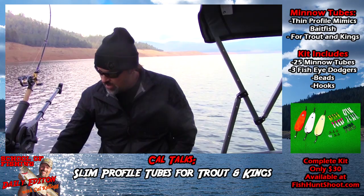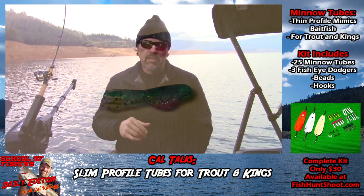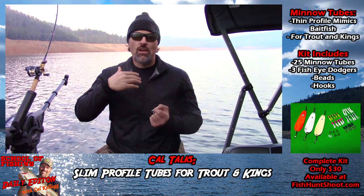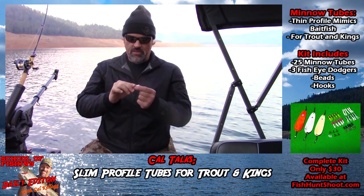A few months ago, I launched my shad tube sets, and they were very well received by anglers fishing impoundments that feature threadfin shad. They have a very shad-like profile — you combine them with a dodger, absolutely dynamite. These minnow tubes are equally as effective as the shad tubes, but they're designed to catch fish at lakes that feature Japanese pond smelt and other slim profile minnows. In the kit, you're going to get three blades, a selection of number eight trebles, a bunch of glow beads, and five tubes in five deadly colors.